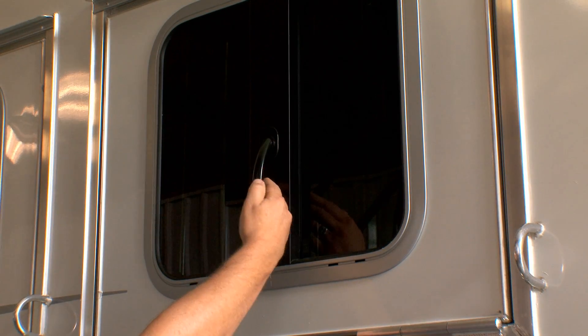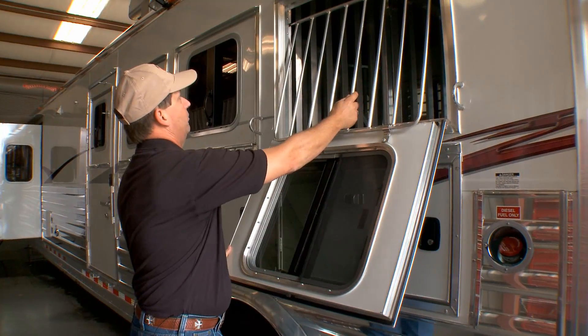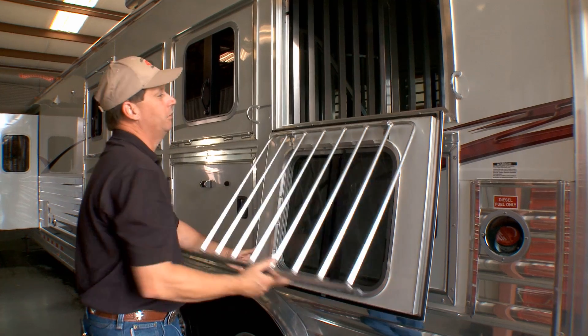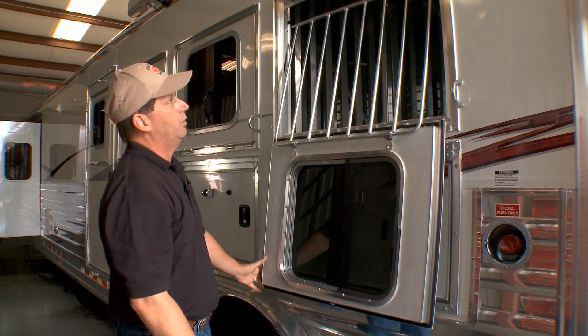The trailer also has drop-down windows on the head side. You'll notice the low latch on all 4 Star trailers. It also has drop-down window bars, so if you want to get to your horses while stopping to give them hay or water, it's very easy to access and use. Just put them back in the track and you can go down the road.